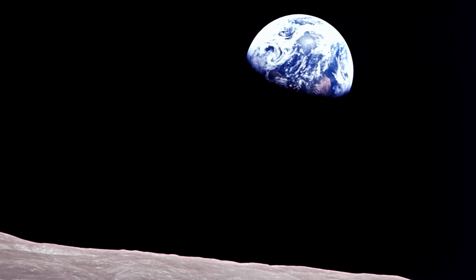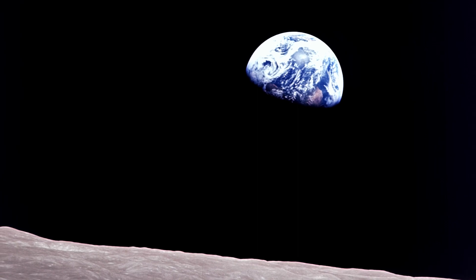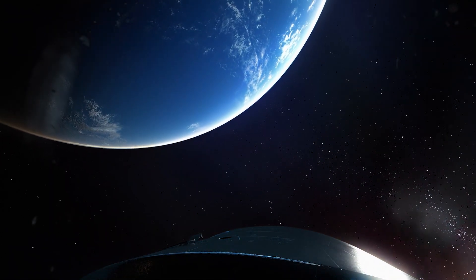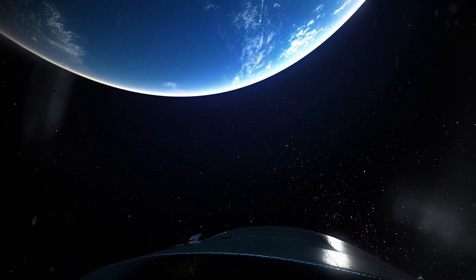Do you remember Apollo 8 and Bill Anders' famous photo of Earthrise as they came around the moon and saw it for the first time? Imagine being one of those first crew members on Orion having their own modern-day Earthrise and knowing they are traveling farther from Earth than humans have ever traveled before.